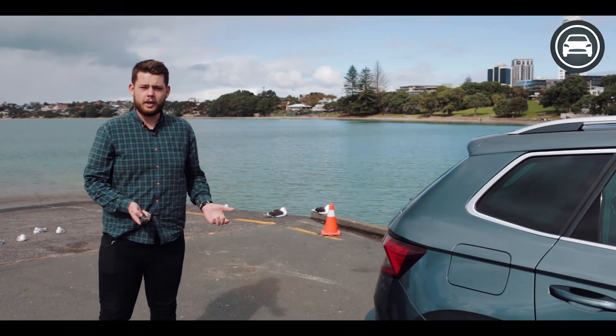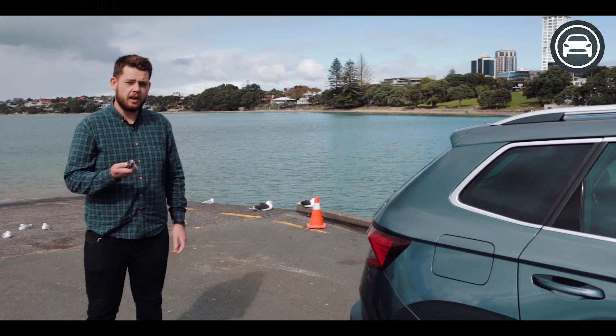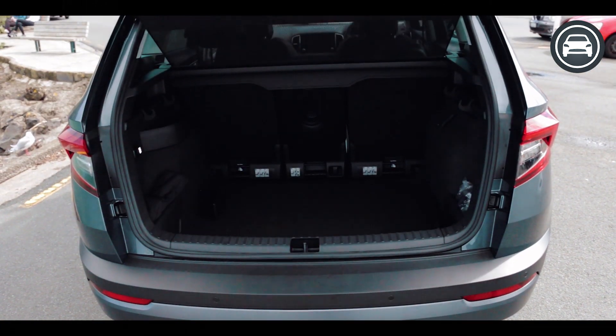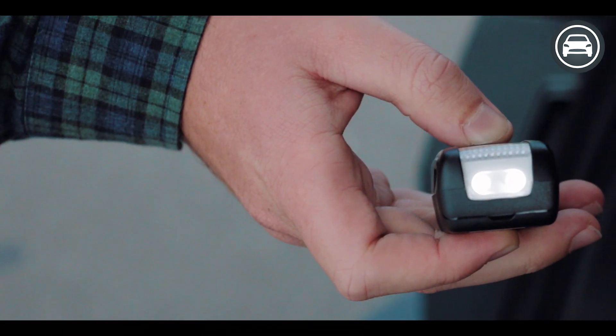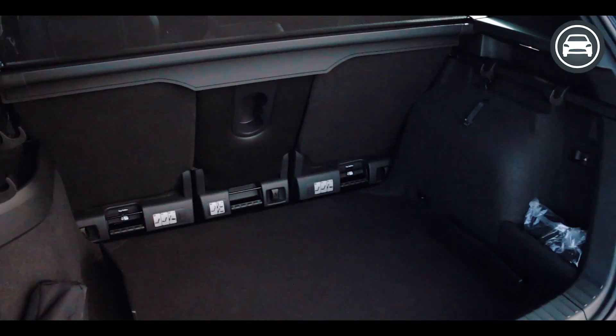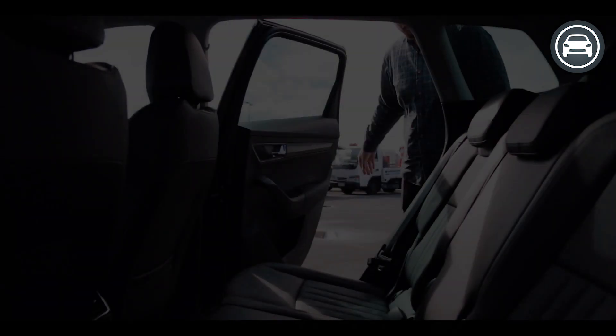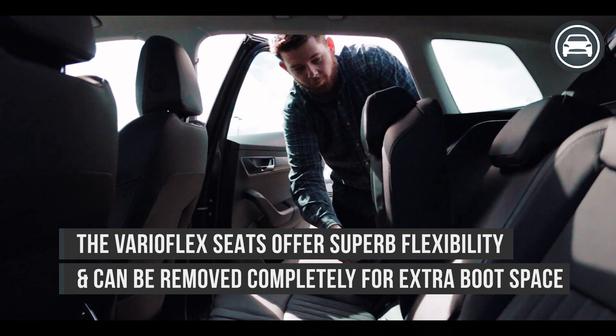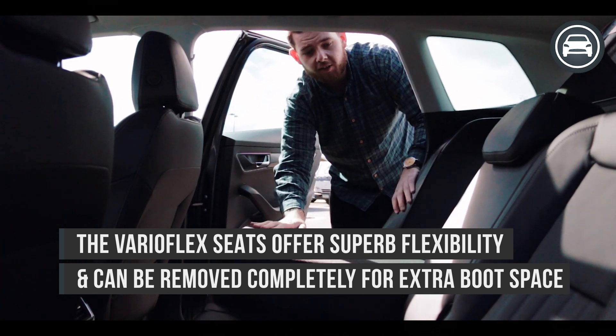One of the other cool features about the Korak is the automatic boot opening. The Korak has a massive back seat and rear boot which can be extended even further by folding down the seats.